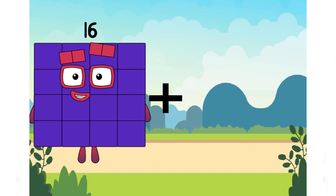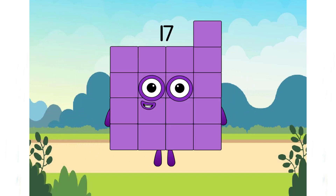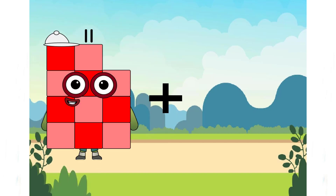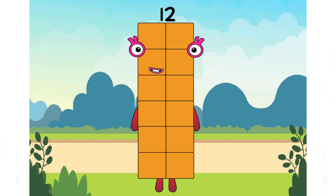16 plus 1 equals 17. 11 plus 1 equals 12. Such a beautiful number.